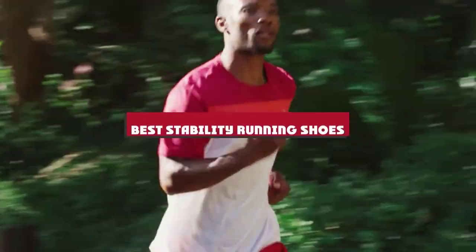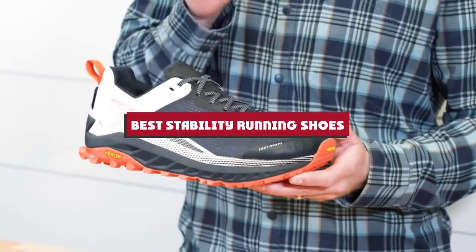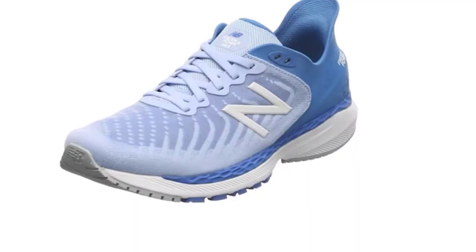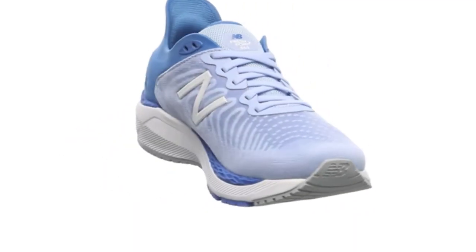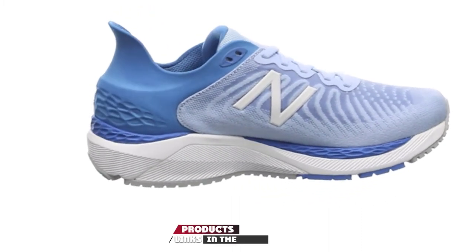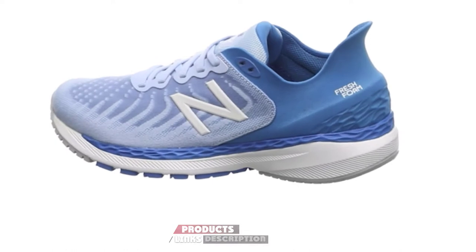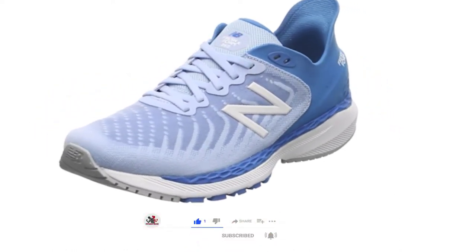If you're looking for the best stability running shoes, here's a list you must see. We made this list based on our personal preference and sorted it based on their features, prices, quality, durability, and reputation of the manufacturers and customer feedback. We've also included options for every type of customer, so let's get started.